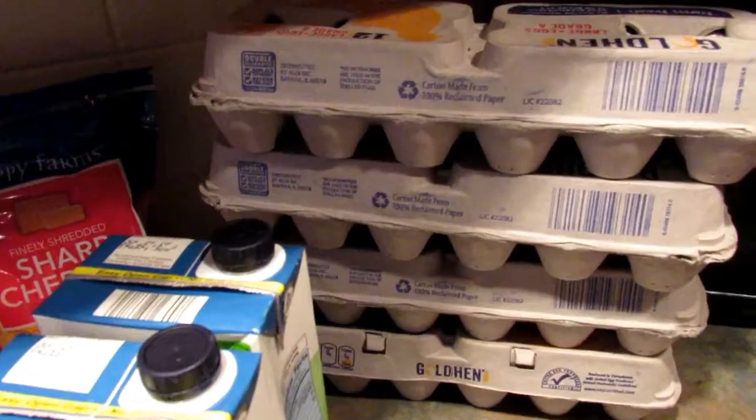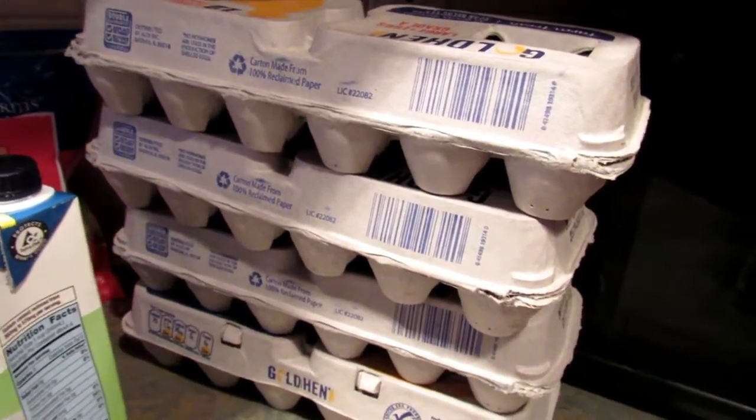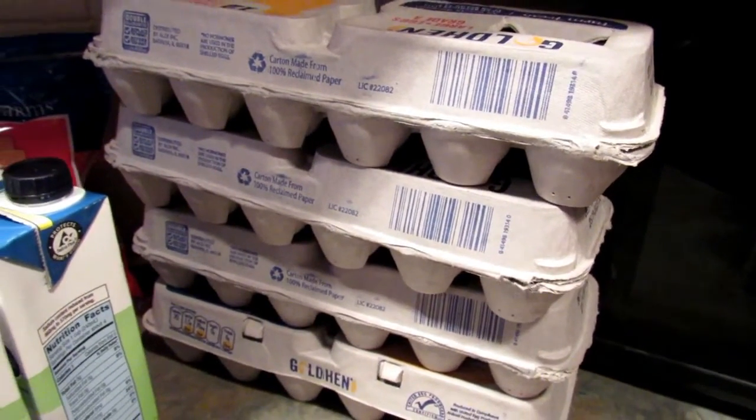The last items are the eggs. The eggs went up in price — they're now 99 cents per dozen — and I still picked up four because we go through a lot of eggs on this diet.